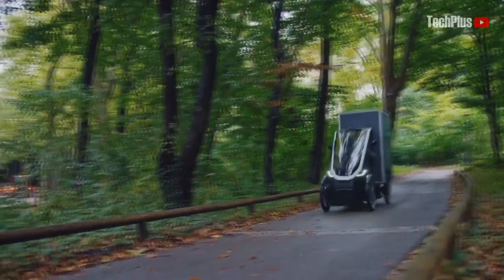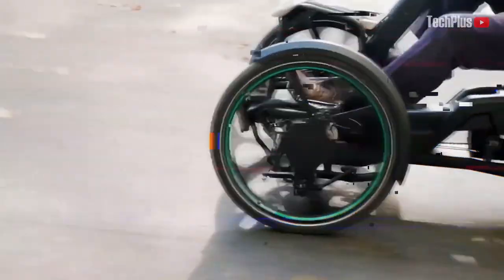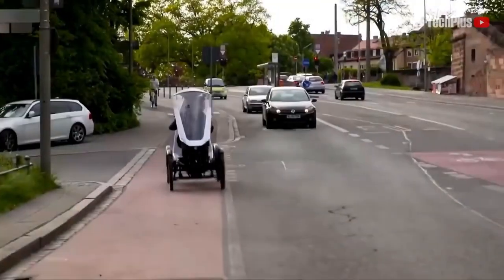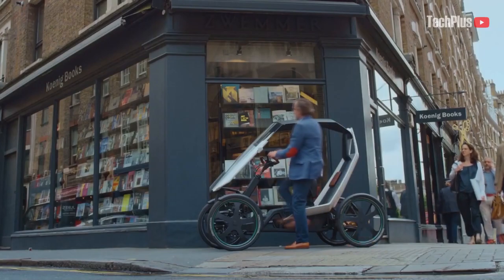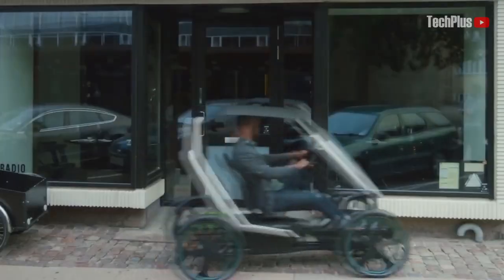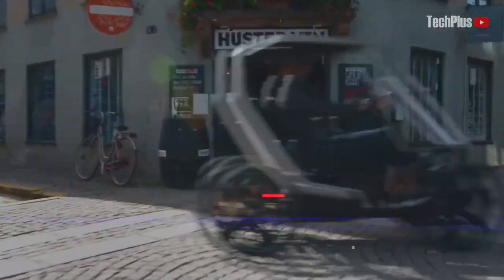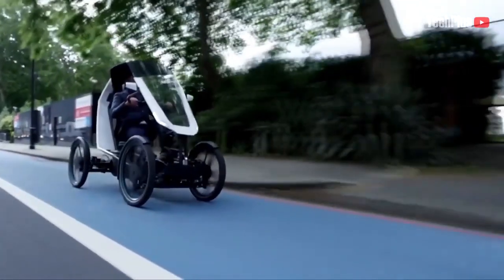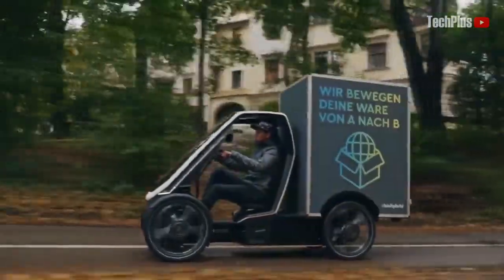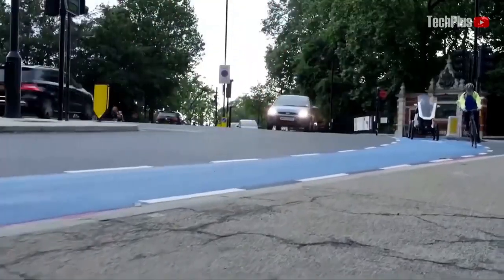The Biohybrid also comes in a pickup or transport version. The driver sits at the front of the bike with a built-in cab at the back. The Biohybrid comes with two 250-watt motors and provides support up to 25 kilometers per hour. The 48-volt battery has a capacity of 1.2 kilowatts, giving the Biohybrid a range of 50 kilometers. A second, similar battery is optional to extend the range to 100 kilometers. The Biohybrid weighs 100 kilograms and has a width of 794 millimeters, making it super stable on its four wheels and narrow enough to be used in bike lanes.